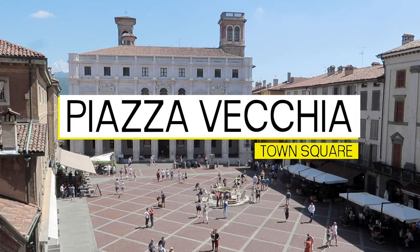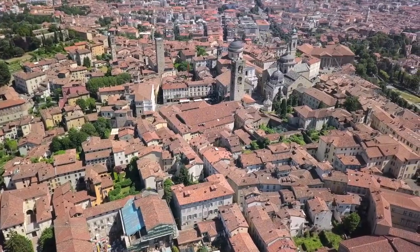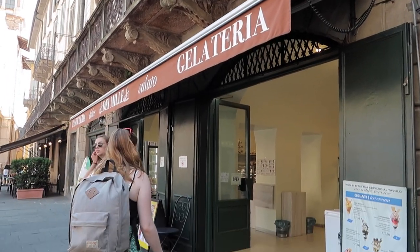Built on the site of an ancient Roman Forum, the town square is the heart of Città Alta. What used to be the centre of political power for centuries is now a great place to find a cafe.